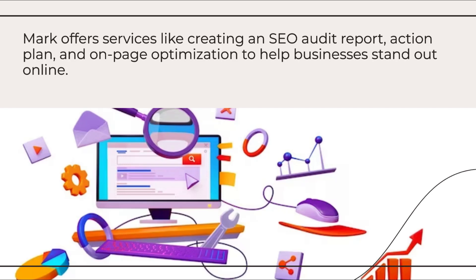Mark offers services like creating an SEO audit report, action plan, and on-page optimization to help businesses stand out online.